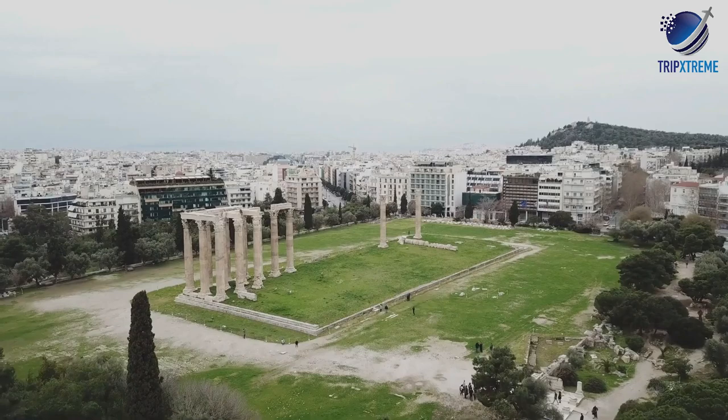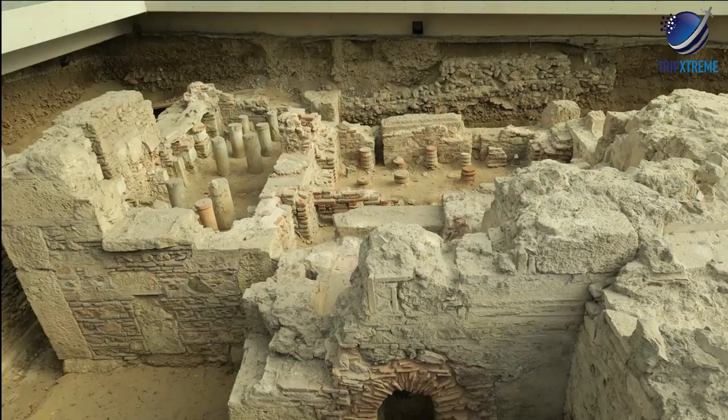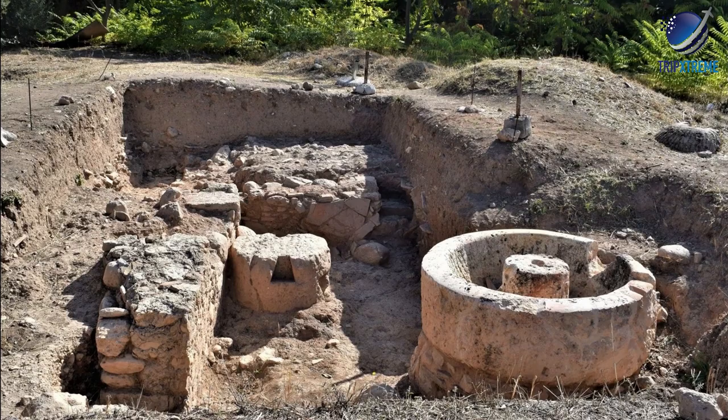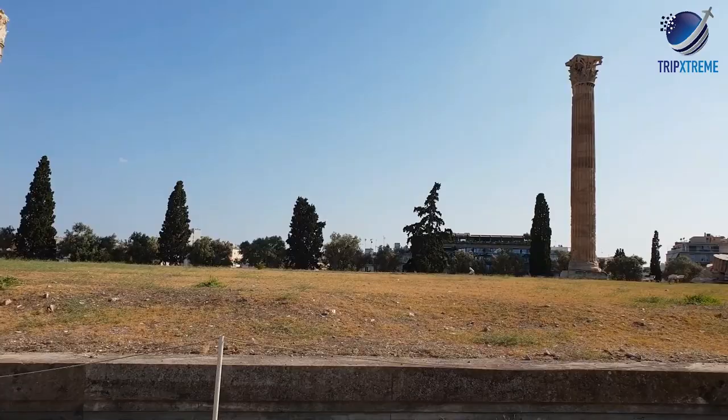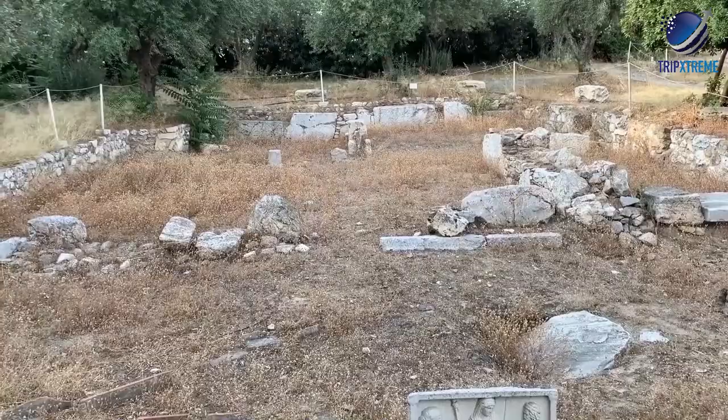Nearby, just north of the Olympaeon, is a small park containing the ruins of the Themistocles Wall and the ancient Roman baths. The baths are quite impressive considering they are a free attraction that you can easily walk into during your walking tour near the Olympaeon, located right along the edge of Vassilis Amalias Avenue at the side of the road.